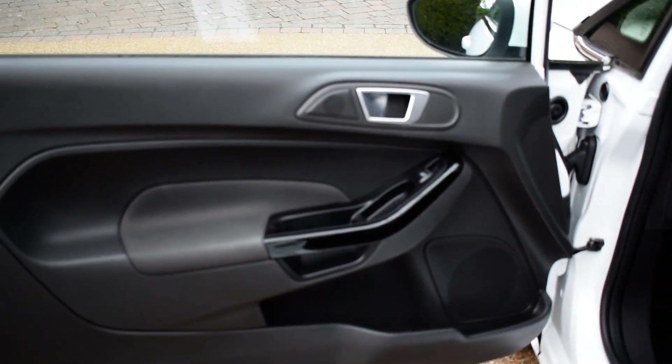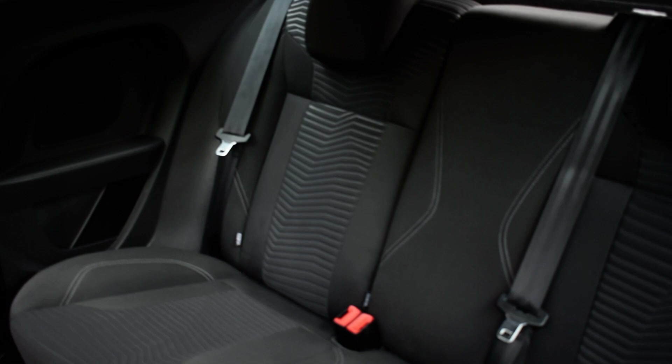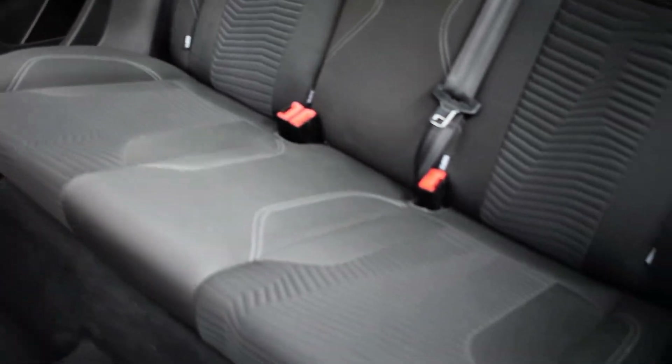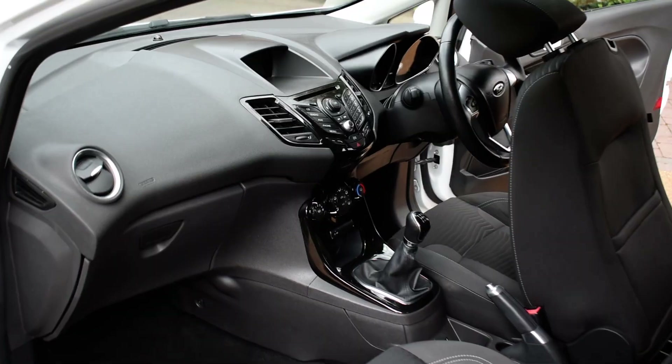Interior door card there for the passenger side also. Just a view from the passenger side seat here, and a view from the rear seats also. USB connection and Aux connection just down there as well, and of course the heated front screen.